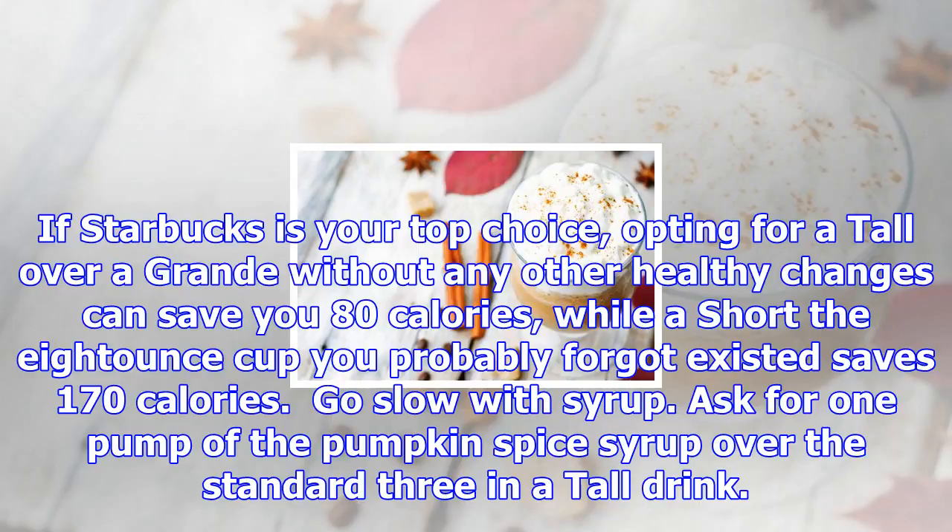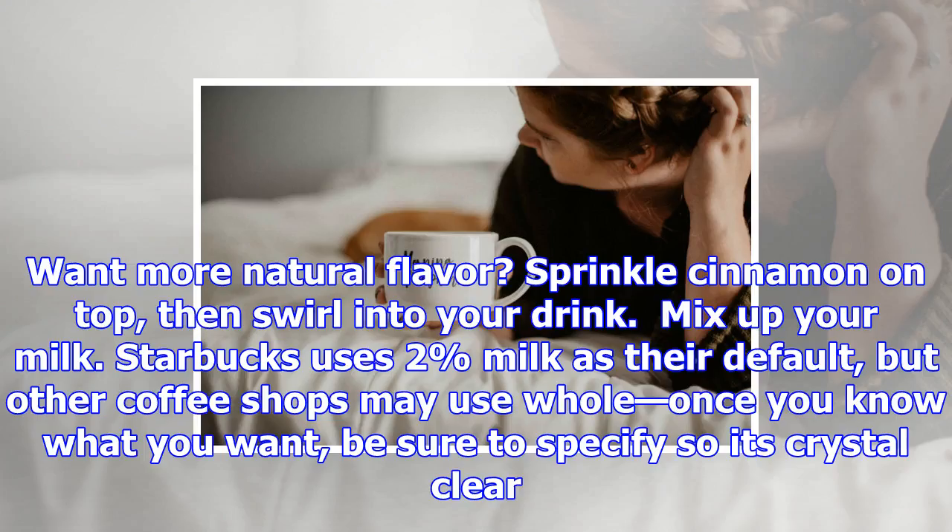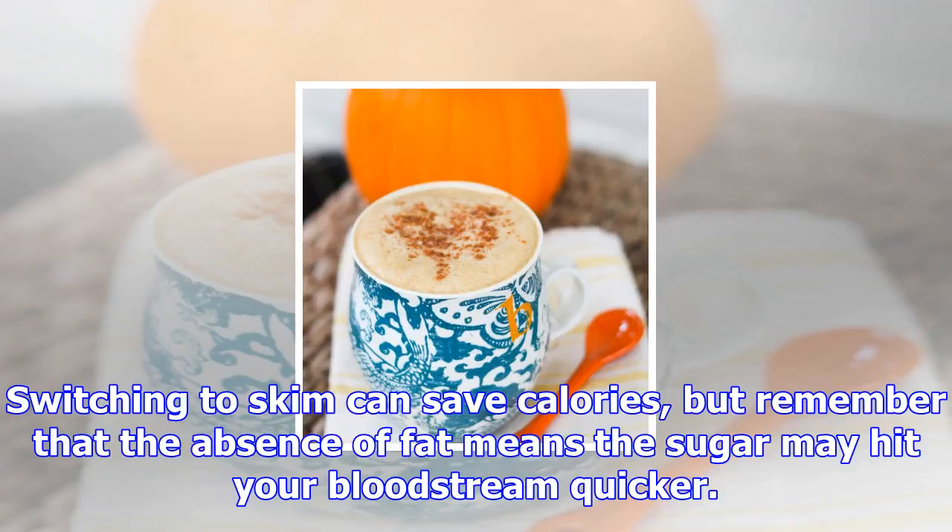Mix up your milk. Starbucks uses 2% milk as their default, but other coffee shops may use whole, so be sure to specify once you know what you want. Switching to skim can save calories, but remember that the absence of fat means sugar may hit your bloodstream quicker. You can also opt for nut milks like almond and coconut, but sweet varieties — think vanilla almond milk over regular — are used most often and contain extra sugar. Consider a cappuccino: it uses less milk than a latte, so it's an easy swap that saves calories without drastically changing the taste.